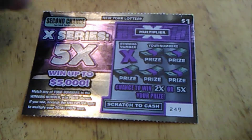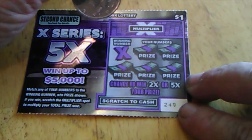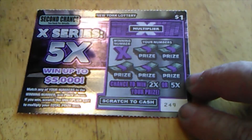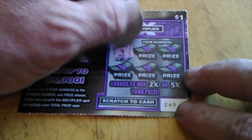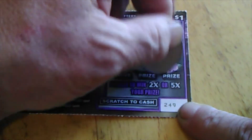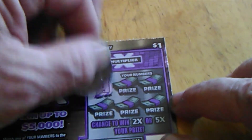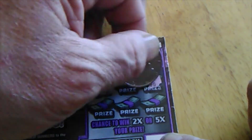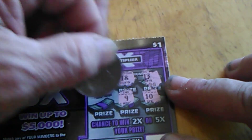Now we're going to try the X-Series. I think it came out about two months ago. Pretty simple — there's a winning number, you match any of your numbers to that and win the prize, then scratch the multiplier to find out what times. The number we're looking for is 9; my numbers are 4, 6, 16, 14, and 18. No winner on that one. My number is 11, and the numbers are 13, 18, 10, 9, and 16. No winner on that either.